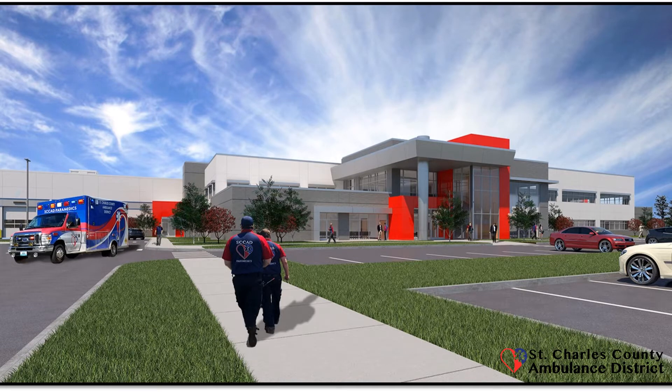Hey everyone, it's been a few weeks since we took a look at the construction progress on our consolidated campus, so we thought we'd do so today. Last time we did this, we were largely still looking at the exterior of the building, and now we've really moved inside where they're making a lot of headway on the interior.